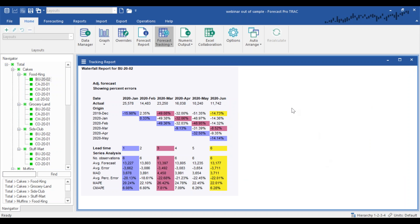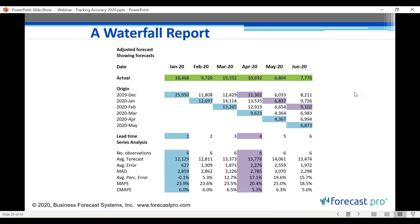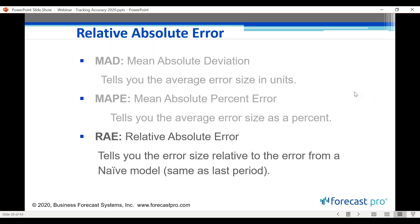The waterfall report is very flexible. You can display actual forecasts vs. actuals, or view percent error or unit error directly. You can look at specific SKUs, categories like cakes as a whole, or accuracy at a customer level — all by defining different waterfall report configurations. They're very useful but fairly dense, so think carefully about what you're trying to measure and set it up as simply as possible.